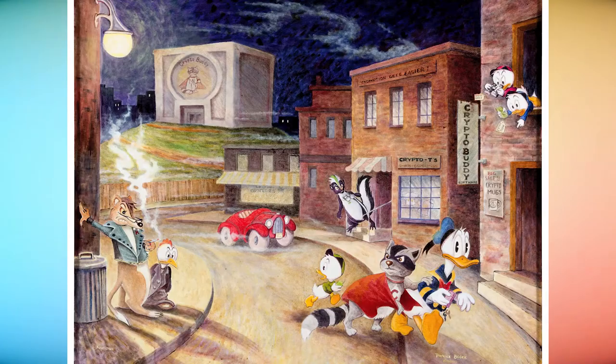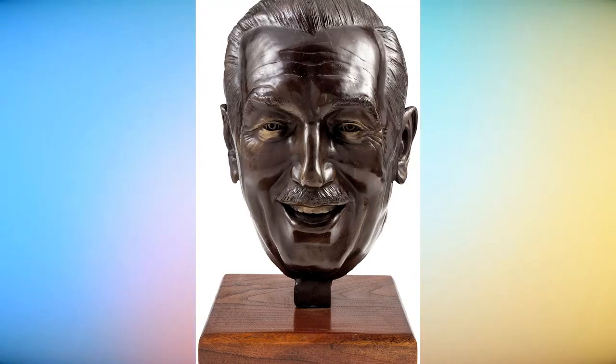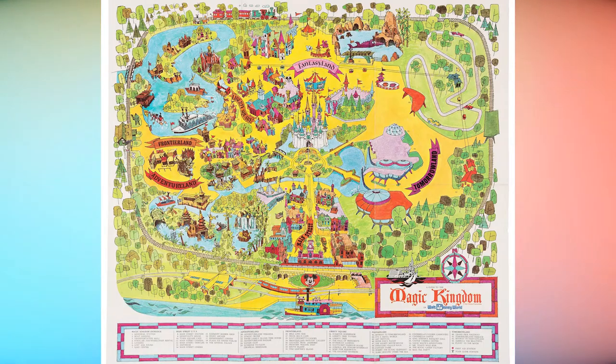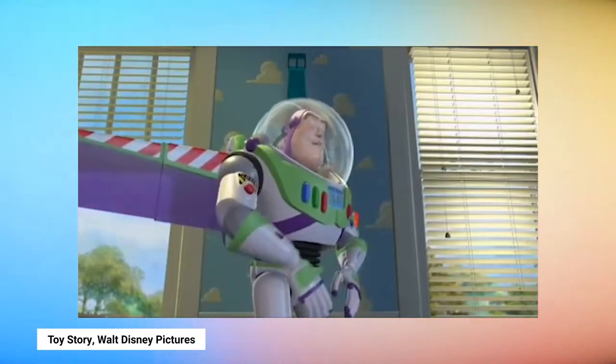The event will offer more than 1,000 lots of art and artifacts, from Walt Disney's Backyard Railroad through the opening of Disneyland in 1955, to the creation of Walt Disney World in 1971, and to infinity and beyond.